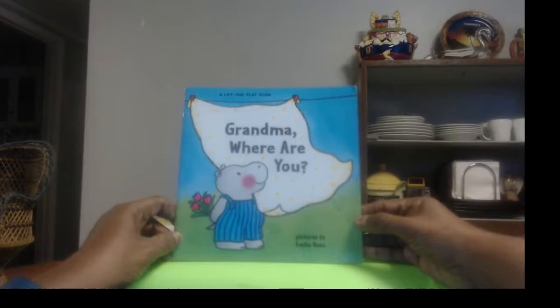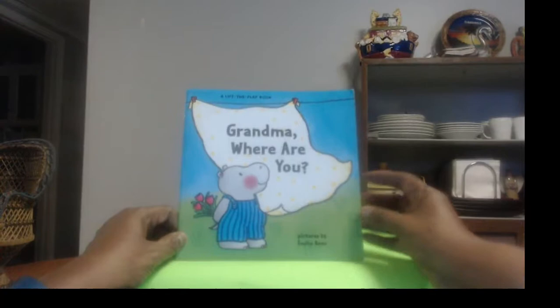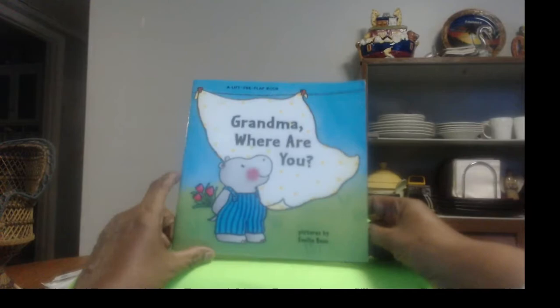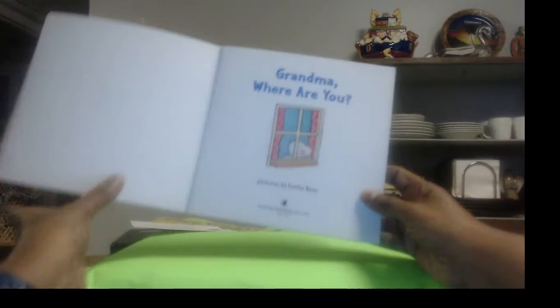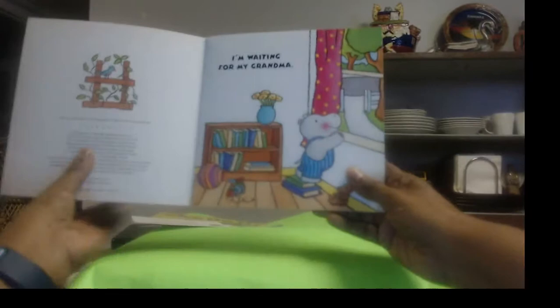Welcome back! Guess who's here with another great story? It's entitled 'Grandma Where Are You?' The pictures were done by Emily Boone. There's some nice pictures, right? With the little hippo — he's hiding some flowers behind his back. I bet he has those flowers for his grandma. Well, this is a little book where you're gonna have to lift a flap to find out where his grandma is. That should be fun! 'Grandma Where Are You?' — pictures by Emily Boone, published by Sterling Publishing Company Incorporated.